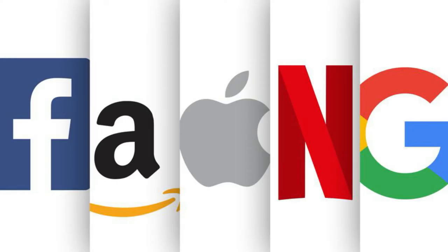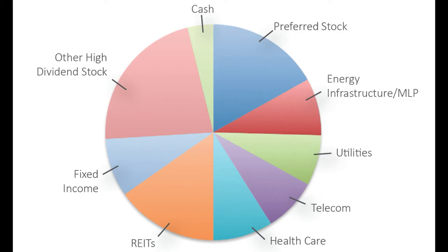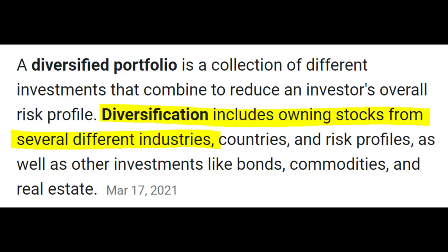Now, when people say that a tech-only portfolio can't be diversified, I think they're making two errors. The first is that many people have a very rigid idea of diversification and believe that for a portfolio to be diversified, you absolutely need to own stocks from several different industries. This is a very narrow-minded idea of diversification and focuses too much on a strict definition of diversification rather than the idea or the purpose.